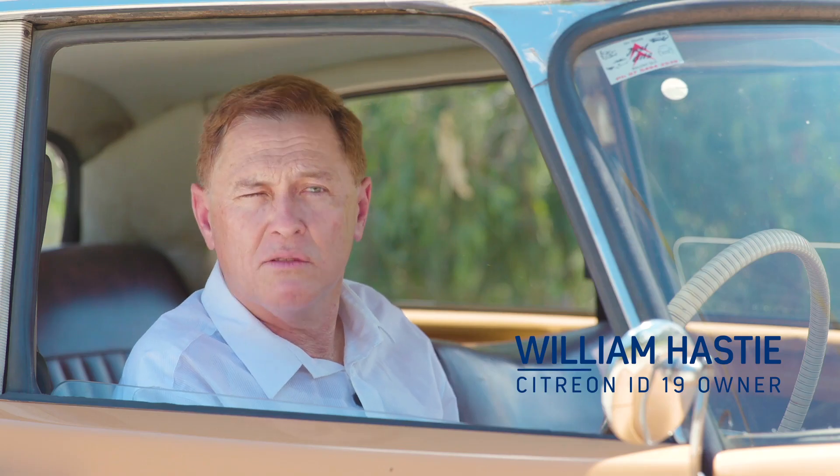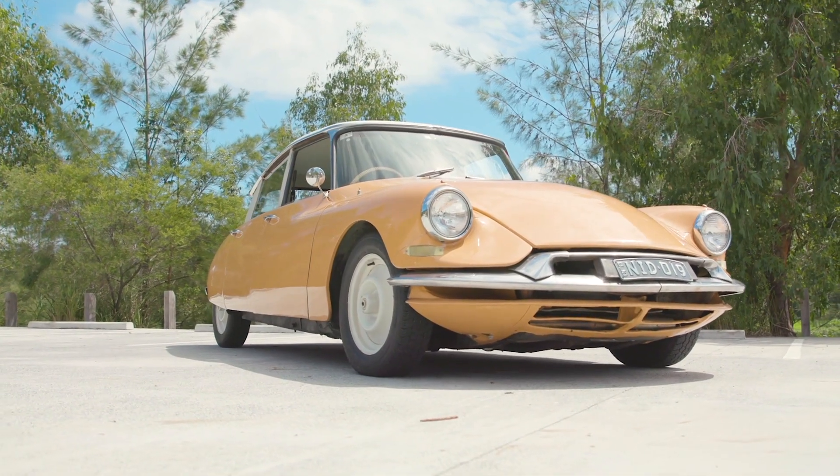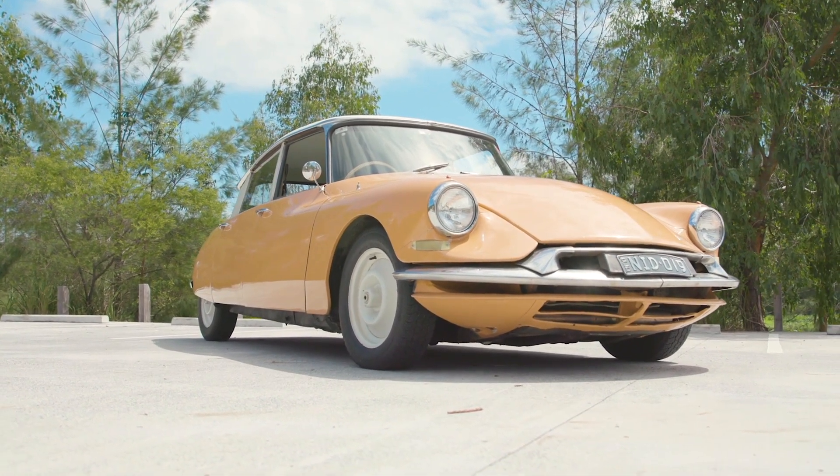The first thing I had done was the mechanicals to get it roadworthy. Probably about a year later I had it painted, and then five years after I had the trim done as well.